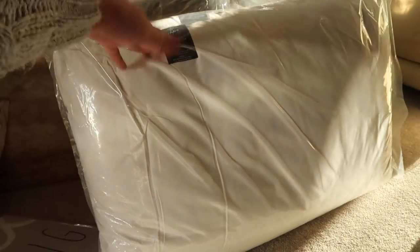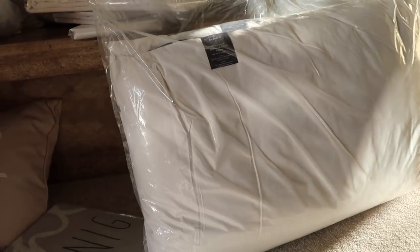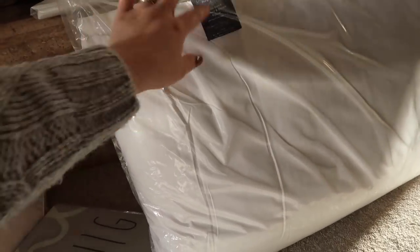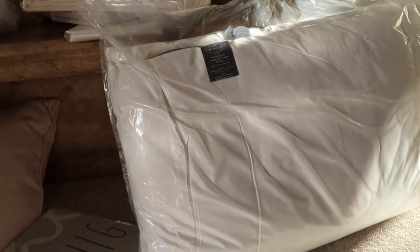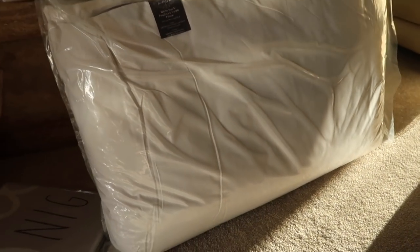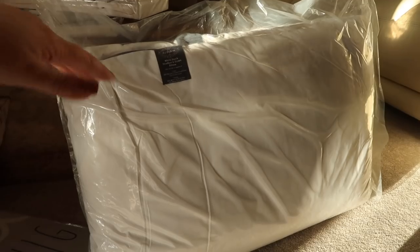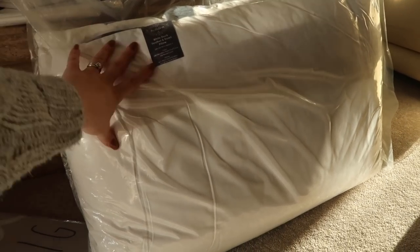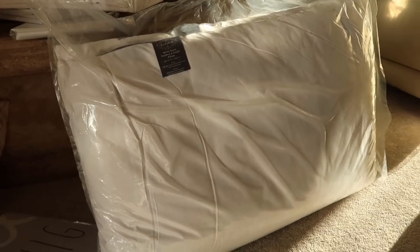I went looking for pillows online and they were a fortune everywhere. But I managed to track down an offer on Voucher - I think it was on at the time - for these four white feather and down pillows. They're a mix of natural and synthetic fibres. I can plump them up the way you would with a normal feather pillow but they also have microfiber filling. I managed to get four for £11, which is amazing value - you can't even get one normal pillow for less than £10. I ended up buying two lots, so I've got eight in total which will do Ella's bed and our bed. If I can still find the offer I'll link it in the description box.